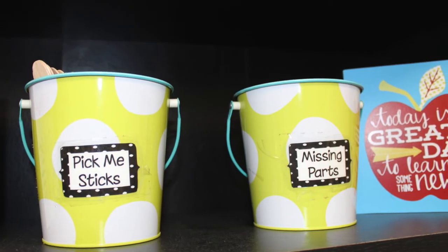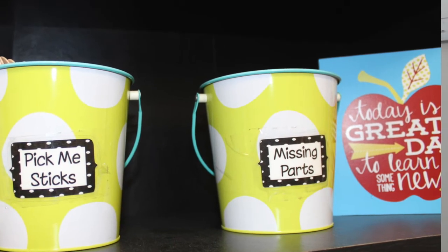Even having a little container for missing pieces is helpful. It's inevitable that after students use math manipulatives, play a game, or work in a center, there are always one or two pieces that got missed. A student brings it to you when you don't have time to put it back in its proper place. With a missing pieces container you can just drop it in there, you know where to find it if needed, and when you do have time you know exactly where it is.